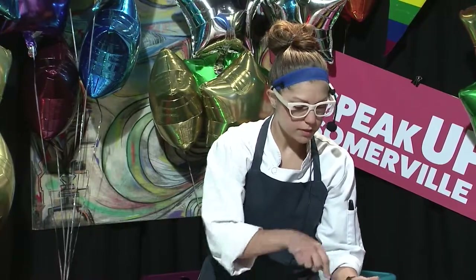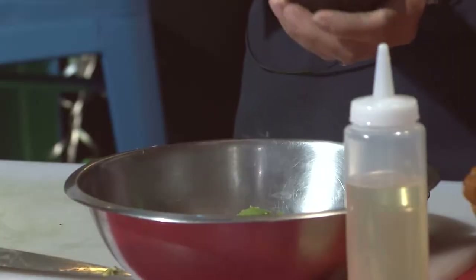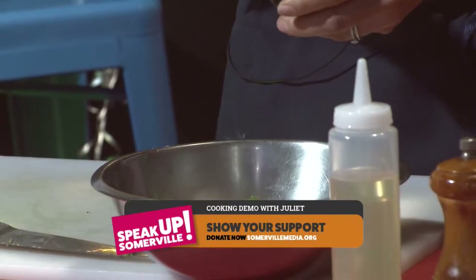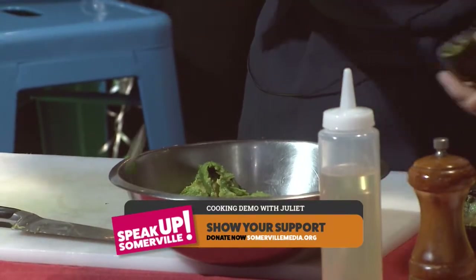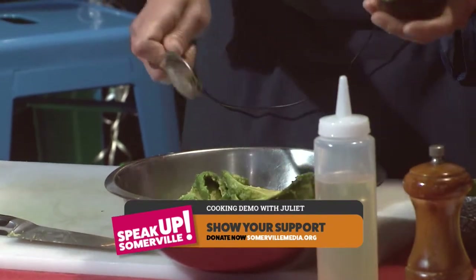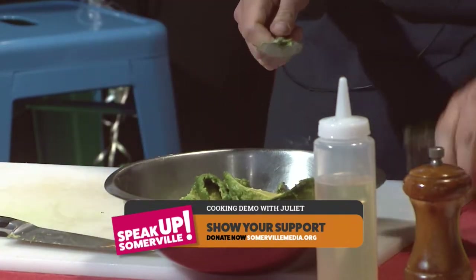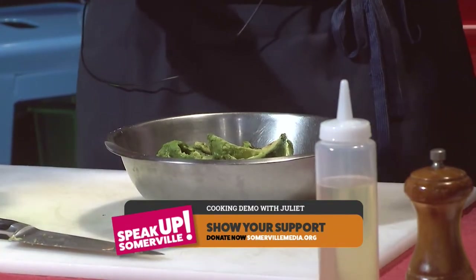In my avocado crema, I've got some really, really nice bright avocados. I'm going to throw just a little bit of citrus in, and I'm also going to be adding a little bit of clumage, which is a type of cheese that we get right here from some of our local farmers that Juliet has a really great relationship with. This clumage — spelled C-L-O-U-M-A-G-E — is really tangy. It's a cross between yogurt and sour cream. It's delicious.